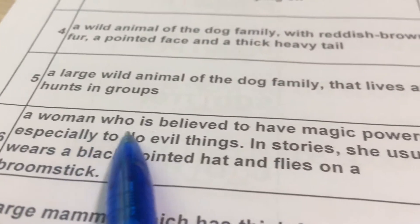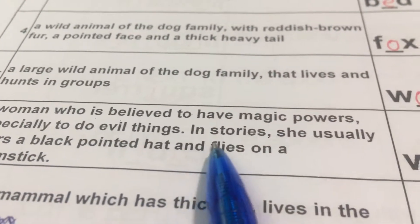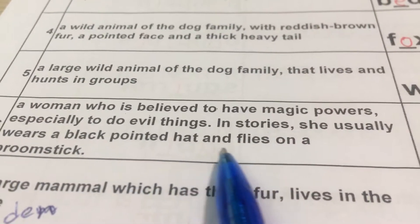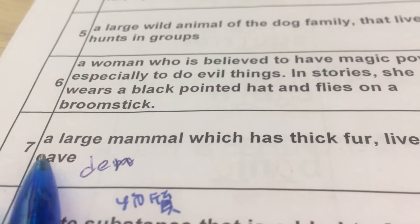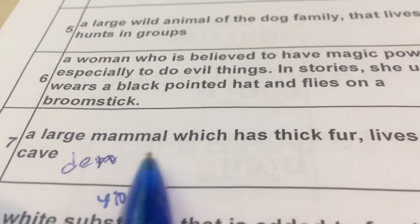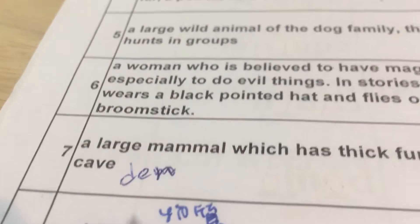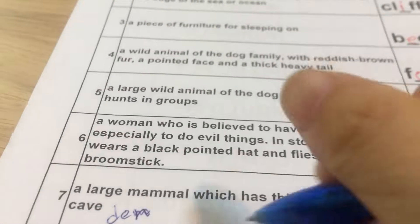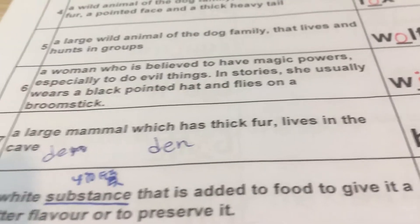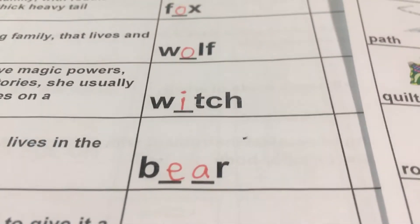Number seven: A large mammal. 一个很大型的哺乳类动物，which has fur, lives in the cave. 住在山洞，其实熊住的洞可以说den，lives in the den or the cave. That is a bear. 大型的哺乳类动物，住在山洞。